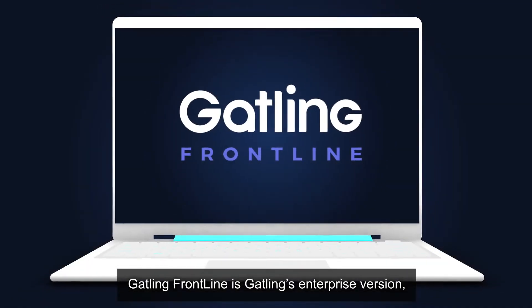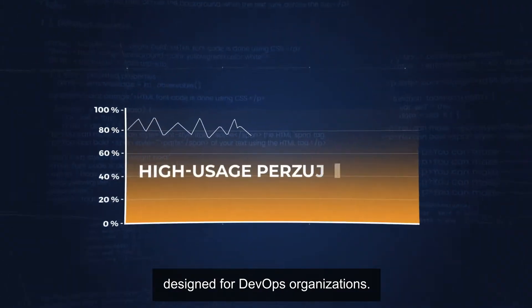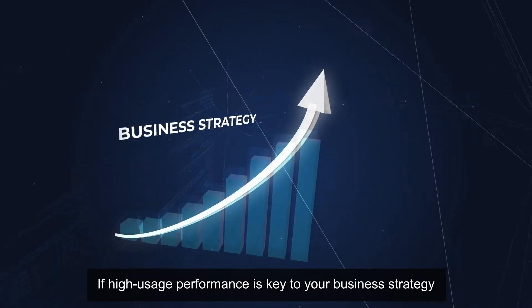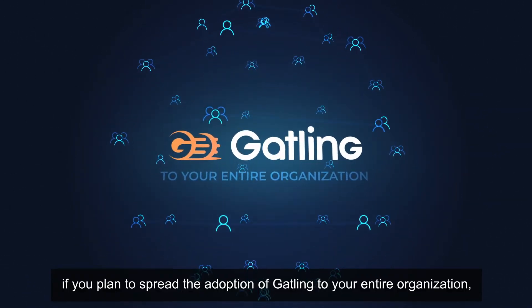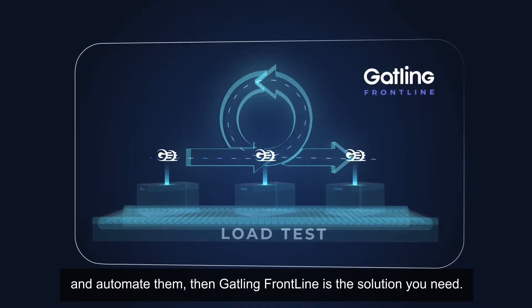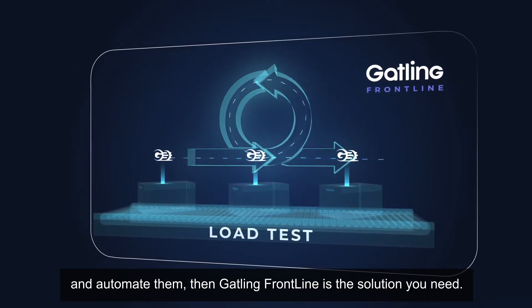Gatling Frontline is Gatling's enterprise version designed for DevOps organizations. If high usage performance is key to your business strategy, if you plan to spread the adoption of Gatling to your entire organization, or if you need to integrate your load tests in your development pipeline and automate them, then Gatling Frontline is the solution you need.